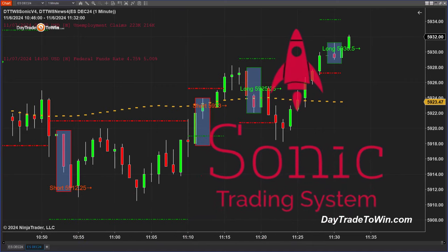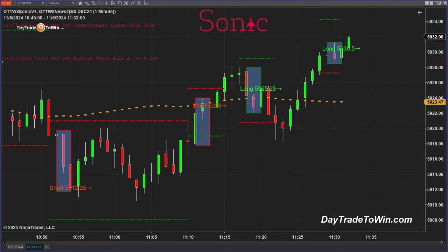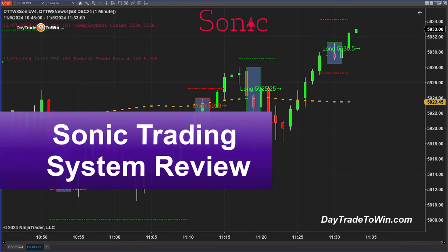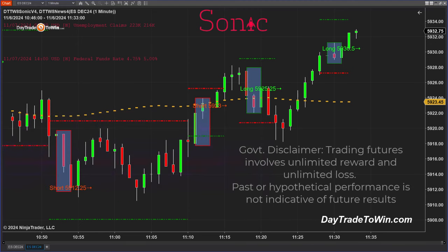Hello traders, today is November 6th, the day after the election. It's over — let's focus and get back on track with trading. We had some great signals and great trades yesterday during the election, and there are some free classes posted on YouTube — I'll put the links in the video description. Before we begin, remember that trading is risky. Please don't trade with funds you can't afford to lose.